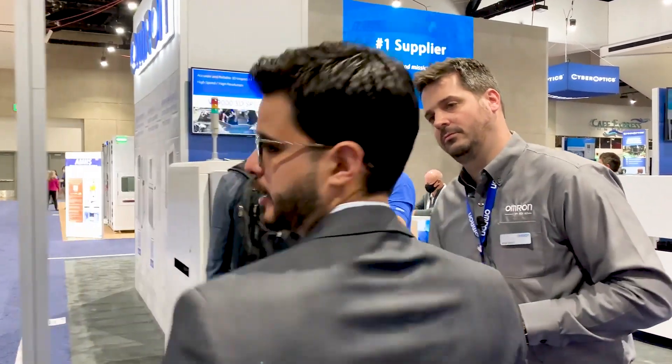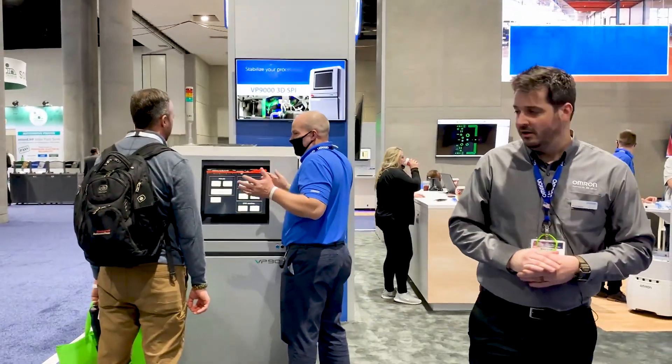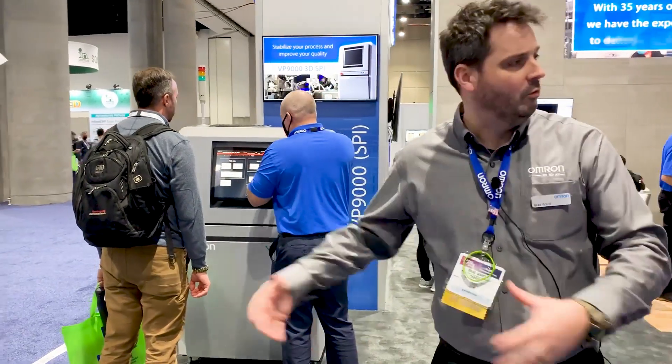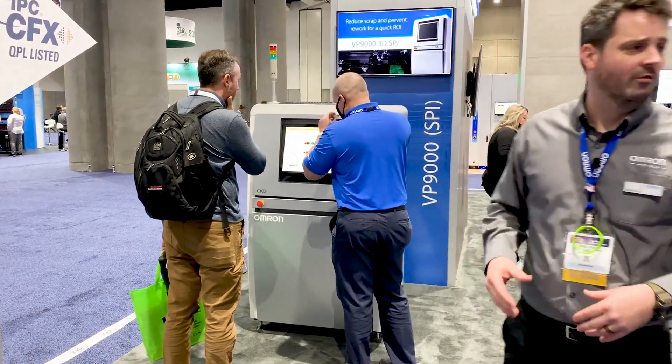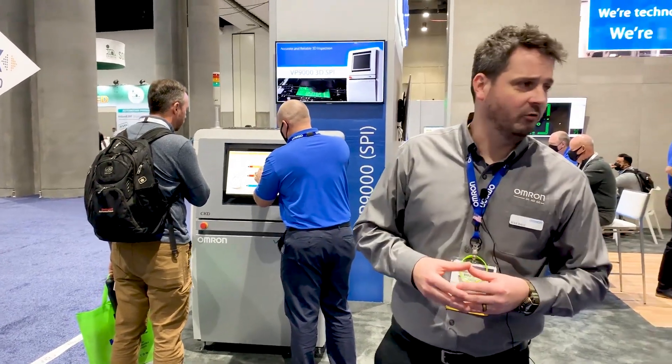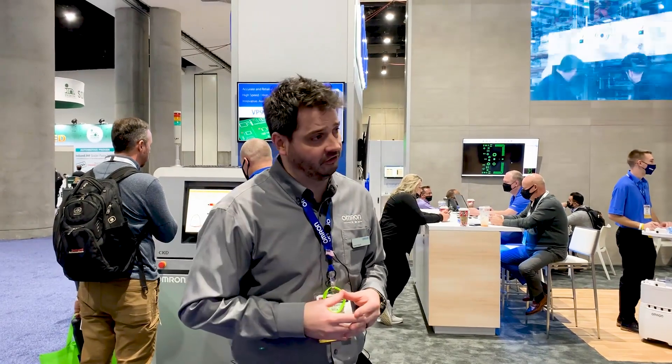Starting here we see people are engaging with us. What do we have here starting the booth? Starting at the beginning, we'd be talking 3D SPI. This is the VP9000 platform, one of our newer and most popular platforms today with some pretty advanced and award-winning SPI technology.